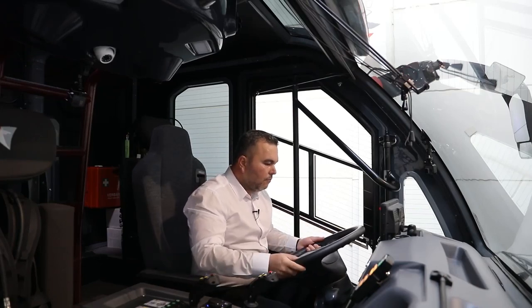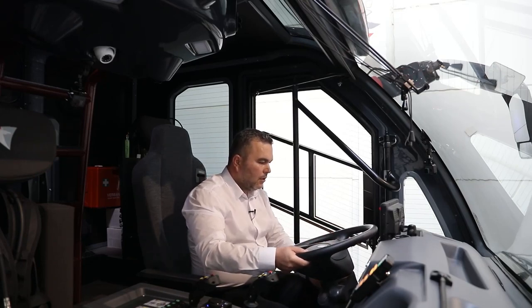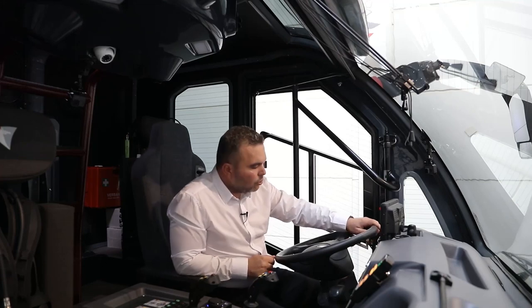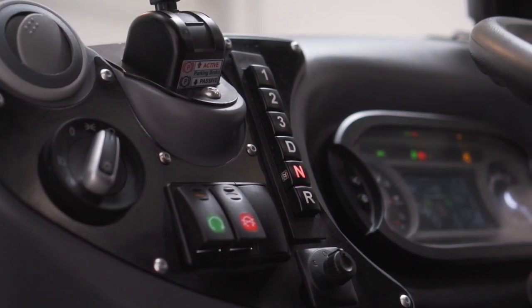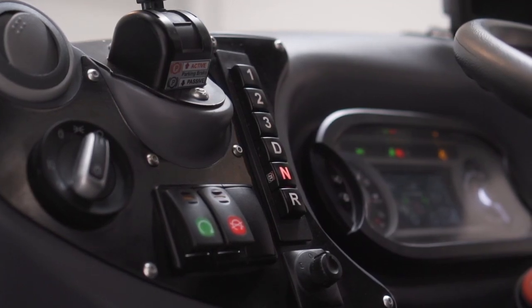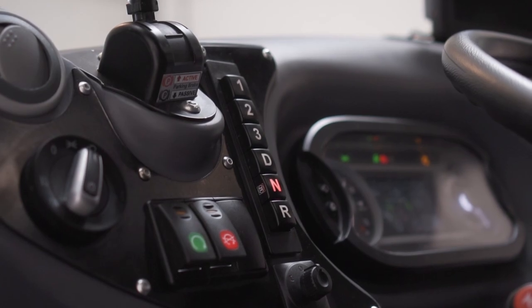We have an adjustable steering wheel, adjustable in depth and forward and backward. Our transmission controller also features off-road modes — not only D and R, but also starting from one, two, three — giving us the ability to easily select the correct mode for off-road driving.